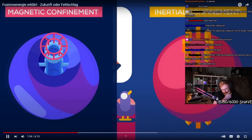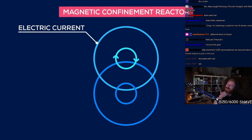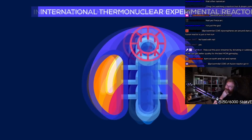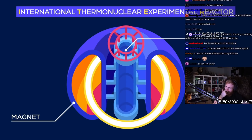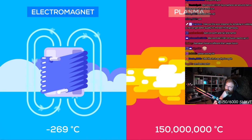To date, scientists have invented two ways of making plasmas hot enough to fuse. The first type of reactor uses a magnetic field to squeeze a plasma in a donut-shaped chamber where the reactions take place. These magnetic confinement reactors, such as the ITER reactor in France, use superconducting electromagnets cooled with liquid helium to within a few degrees of absolute zero, meaning they host some of the biggest temperature gradients in the known universe.